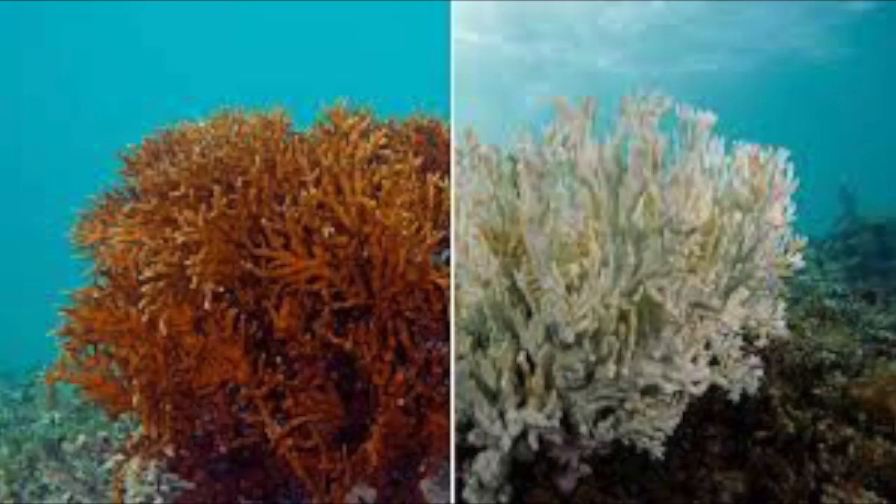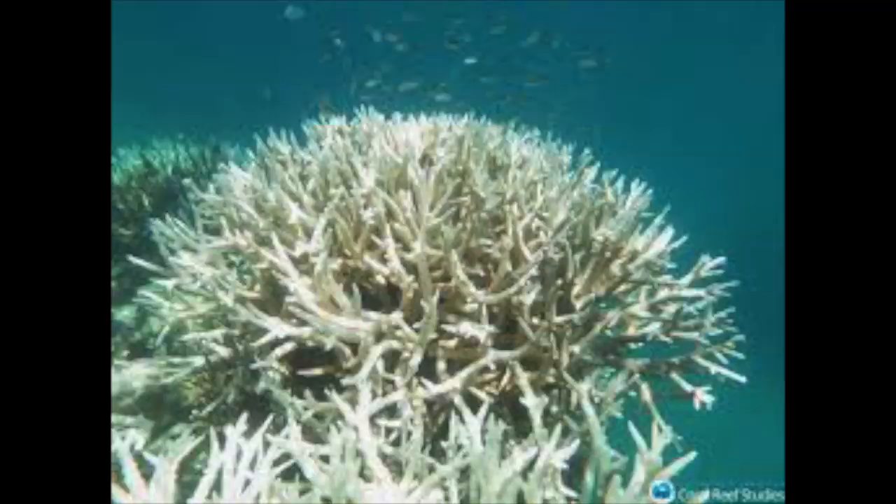Why is the reef in danger? Changes in the ocean are becoming more and more drastic. If the world continues the path it is taking without any drastic change, humanity might lose the Great Barrier Reef.